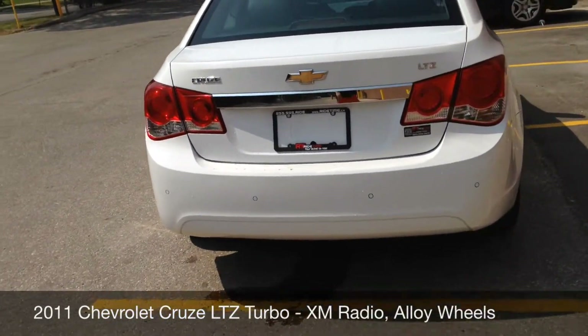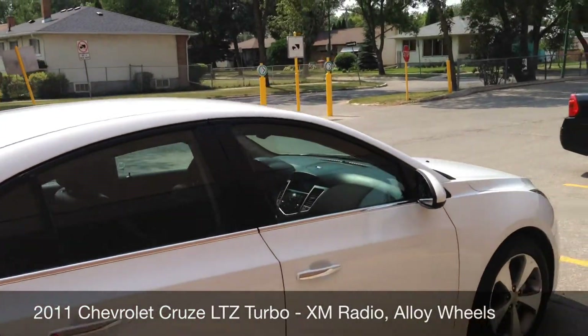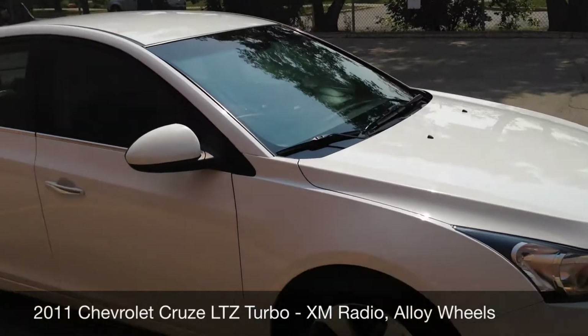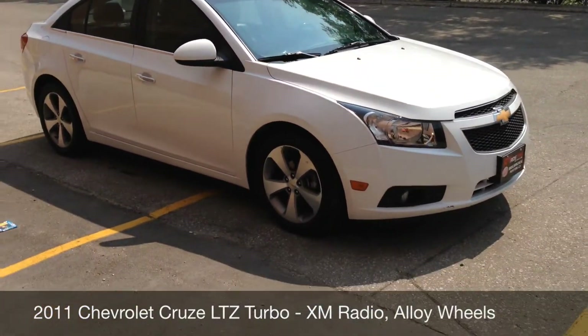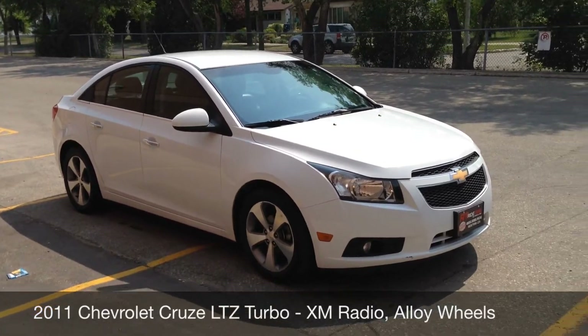Rear parking assist, which is always nice. Seats in the back do fold down to give you extra space. So what we'll do right now is I'll hop inside and then tell you how you can make this vehicle yours. See you inside.